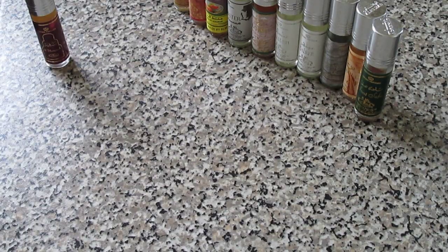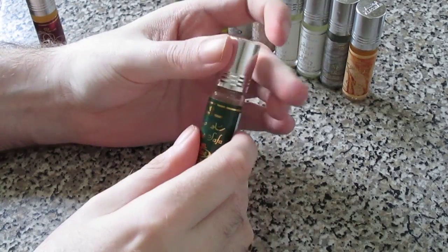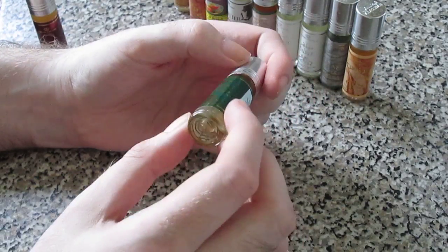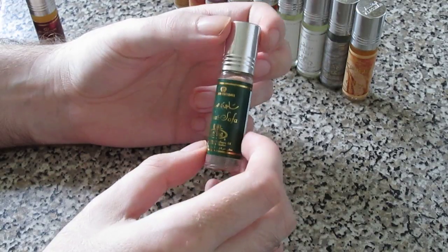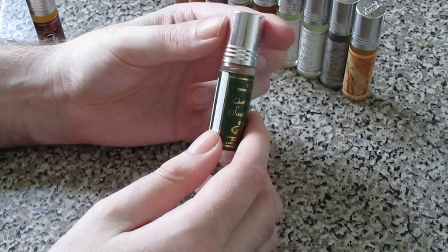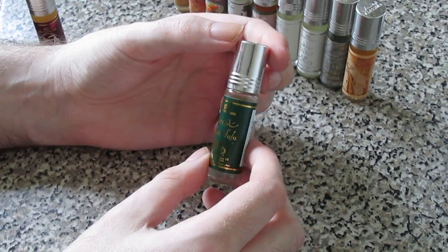We'll start with Sat Saffir. This one is a very Middle Eastern, oudy sort of scent - not a really strong oud or a medicinal oud. It can smell a little bit feminine, so I'd say it's unisex but leaning slightly towards feminine. I do like it and use it quite a bit. It's quite strong with about seven hours longevity on me. Projection varies day to day because it's an oil and depends on body temperature.